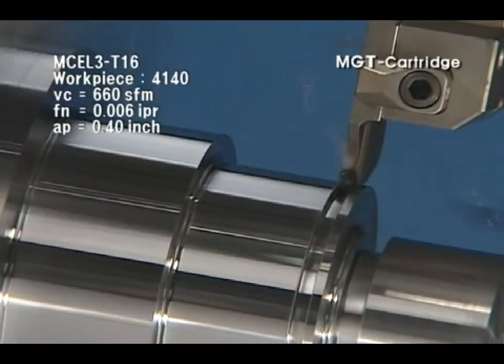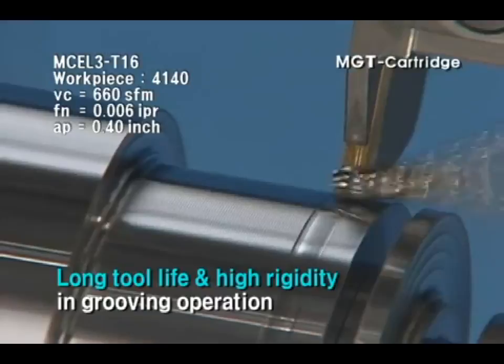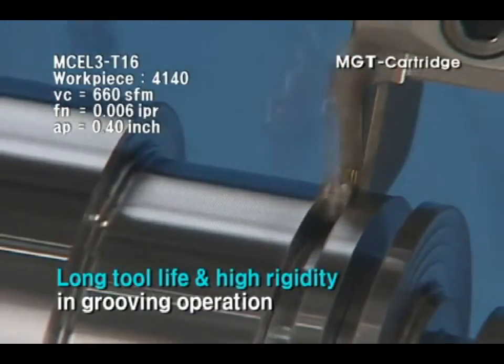Corloy MGT cartridge system guarantees long tool life and high performance in external and facial grooving.